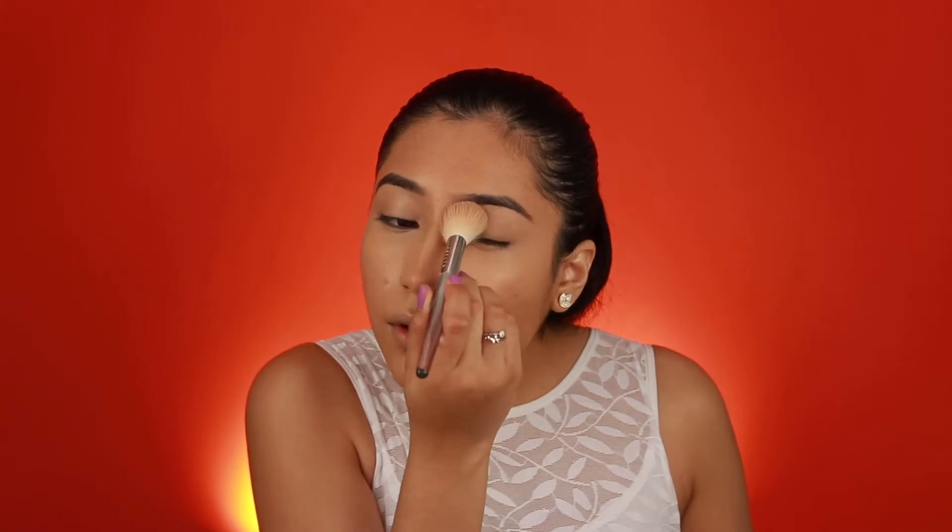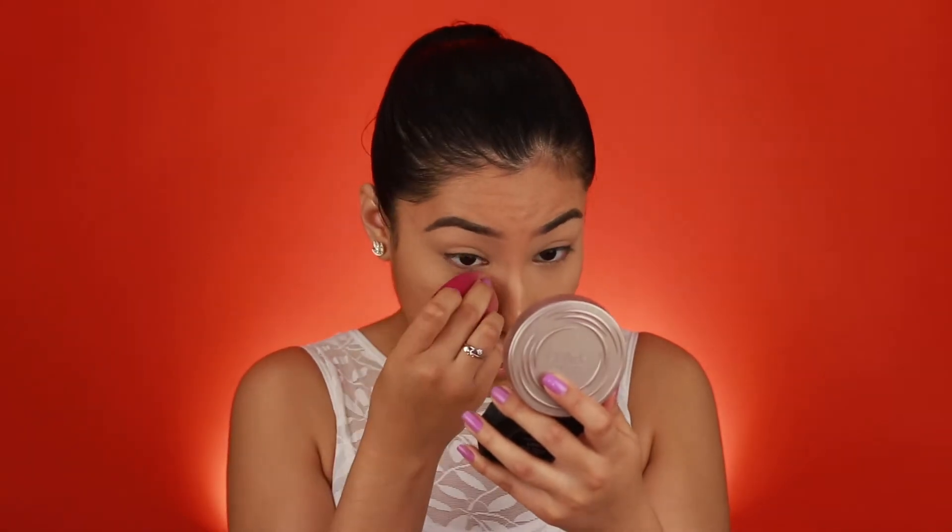I'm just putting whatever is left of that concealer onto my eyelids. The concealer really did help — I was looking a little too orange and I think I've gotten it to make it work. Now I'm just going to set my eyelids with some powder, then take out the creases under my eye and lightly set the under-eye area with a sponge so it does not crease like crazy.